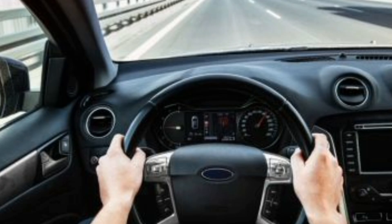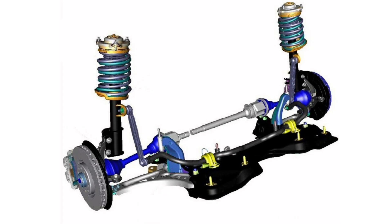On the other hand, an additional disadvantage of this suspension is the possibility of an impact on ride comfort, as it can transmit more vibrations and shocks to the interior of the vehicle compared to other more sophisticated configurations. Overall, McPherson Suspension is a popular choice for passenger vehicles and smaller vehicles due to its simplicity, cost, and space.